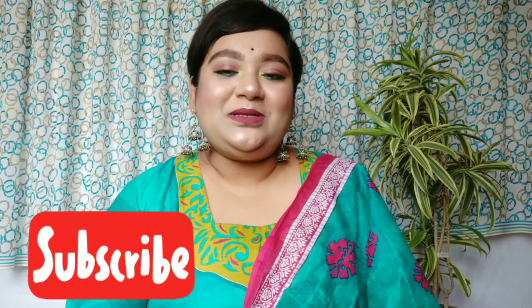Hello everyone, welcome back to my YouTube channel, and if you're new here, welcome! I am Shuchatana and I make content related to beauty, makeup, and lifestyle. If you're interested, please subscribe to my YouTube channel and hit the notification bell so you don't miss any updates. Now let's move on to the video.